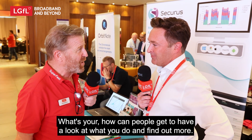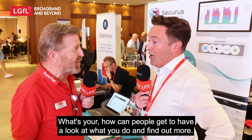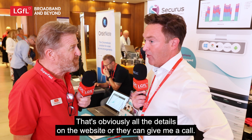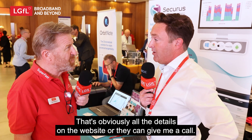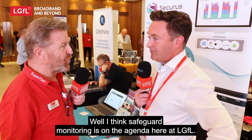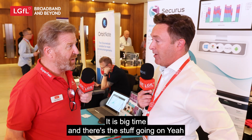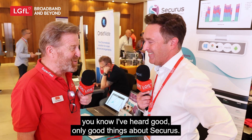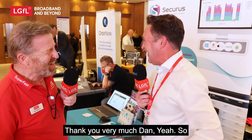People can find out more by going to the website securus-software.com, or they can contact me directly — my email address is chris.allen@securus-software.com. Safeguard monitoring is definitely on the agenda here at LGFL, and I've heard only good things about Securus.